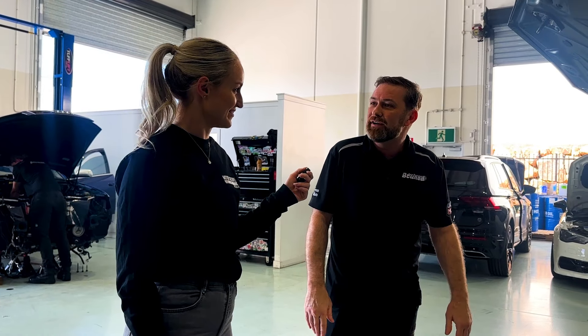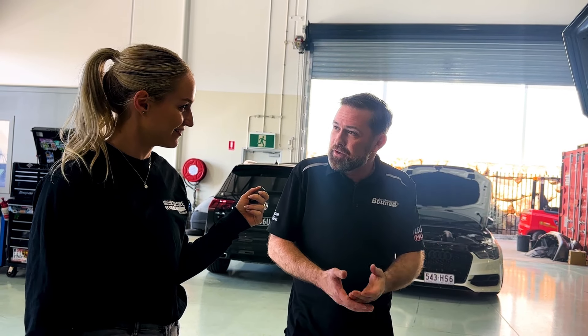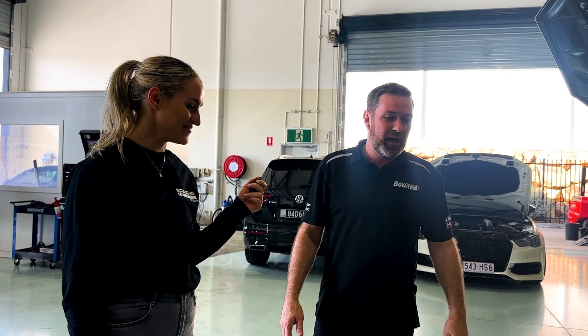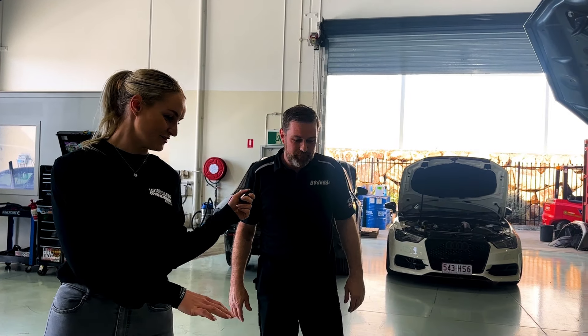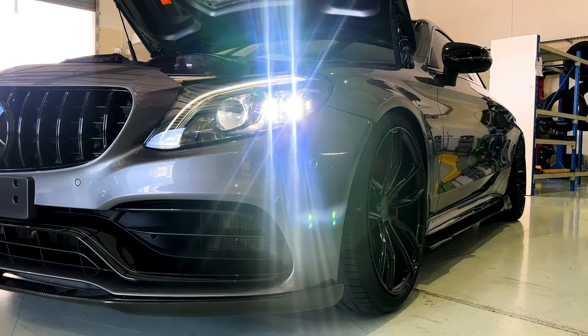On the suspension, we put H&R adjustable coilovers on it, so whoever wins it can raise it or lower it. It's probably got about another 10–15 millimetres to go down if they really want, but it can also raise up to factory height if needed — like if you've got a steep driveway or something like that. The fitment is absolutely nailed and it looks sensational.